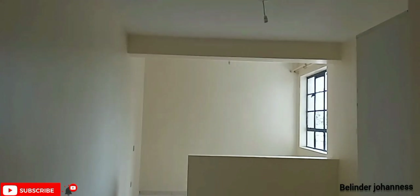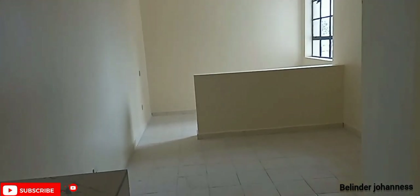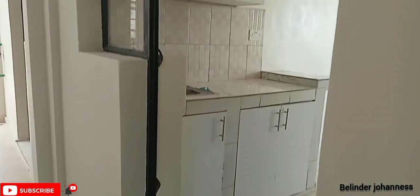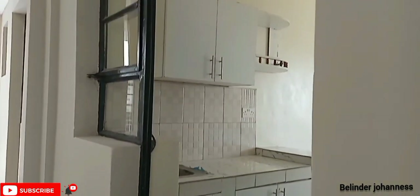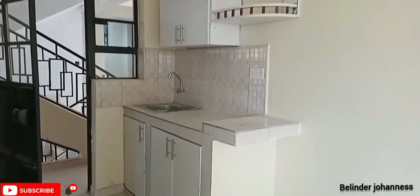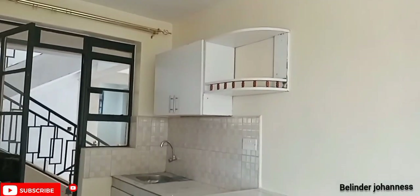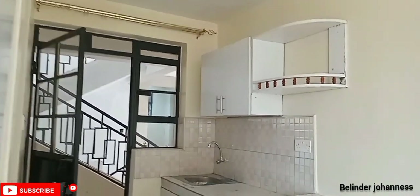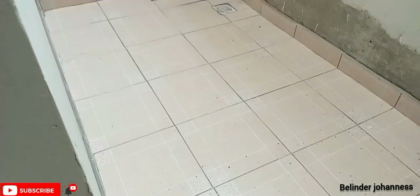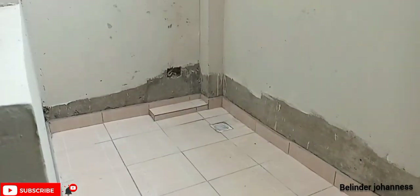This bedsitter goes for 11,500 shillings. There are also ones for 13,500 and 12,500, depending on your choice and the size of the house. Houses on the ground floor come with a balcony slash laundry area, as you can see — this one here is your laundry area.